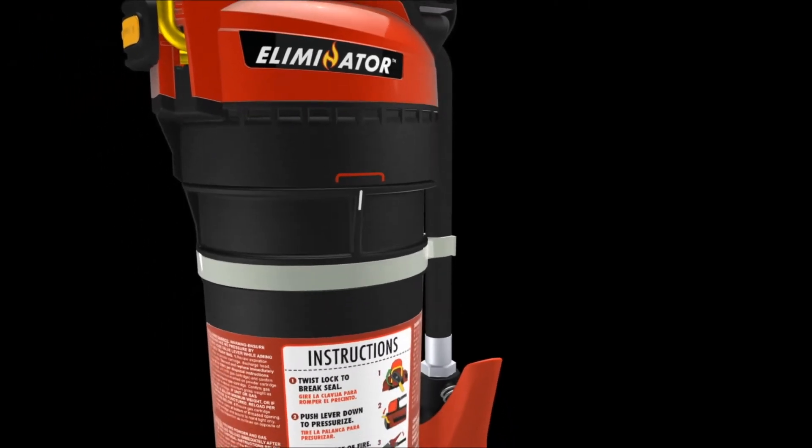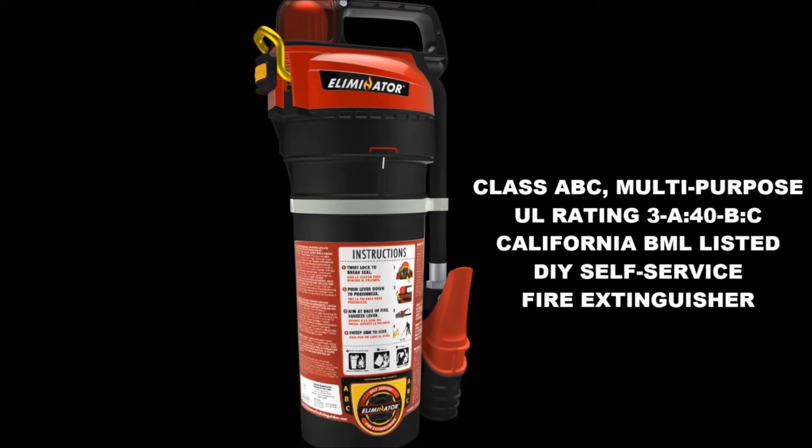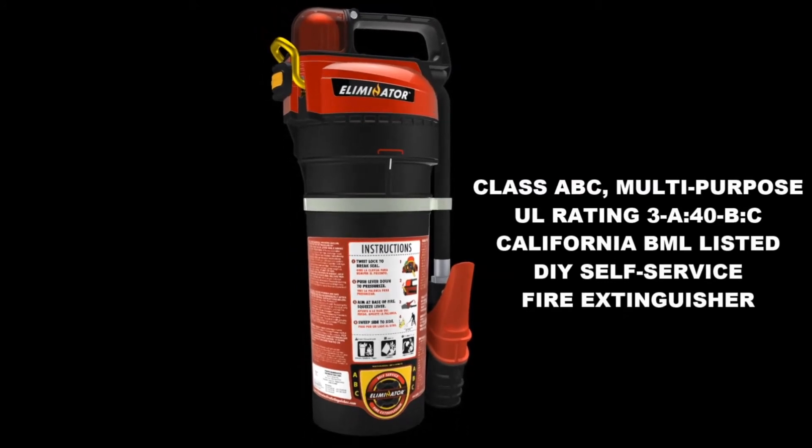Don't leave your family, home, or business without it. The Eliminator, a 21st century designed, non-pressurized, user-friendly fire extinguisher.